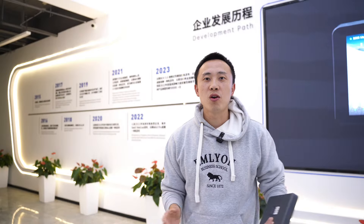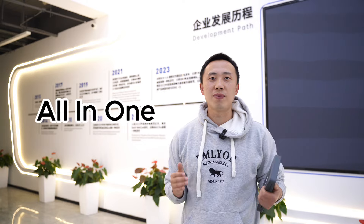For those of you who might not know, YOLOBOX is an all-in-one live streaming device that combines the power of a PC setup into a compact, easy-to-use Android tablet. But what really sets it apart? Let's find out.